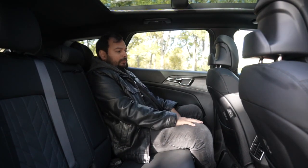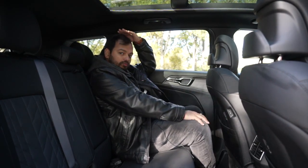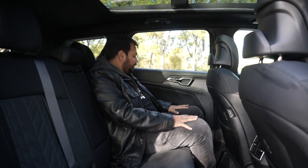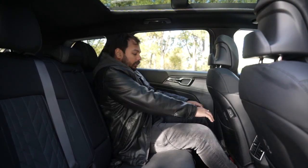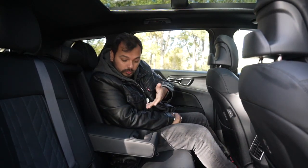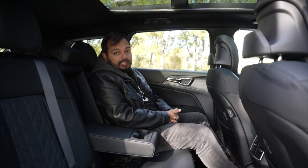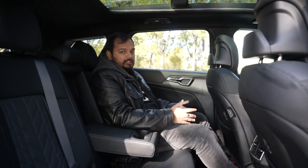In the rear seat of the Sportage, it's a lovely place to be. There's ample legroom — the seat is further than I'd usually have it and I still have so much space for my feet, knee room, and head room. Even with an all-black interior, the big windows and panoramic sunroof let in a lot of light. The seats have great under-thigh support, an adjustable backrest, seat pockets, USB charging ports, rear AC vents, cup holders, and both rear seats have heated facilities — brilliant for a country like Canada.